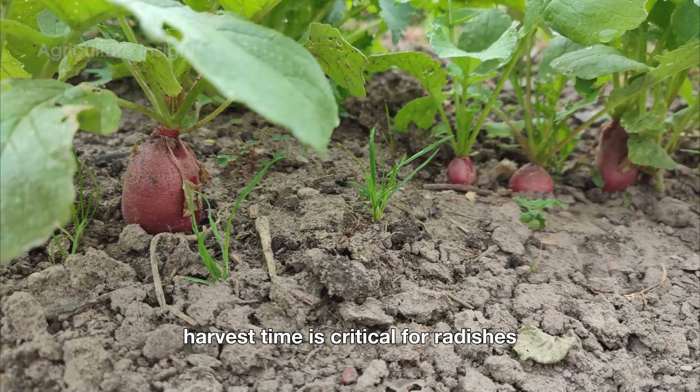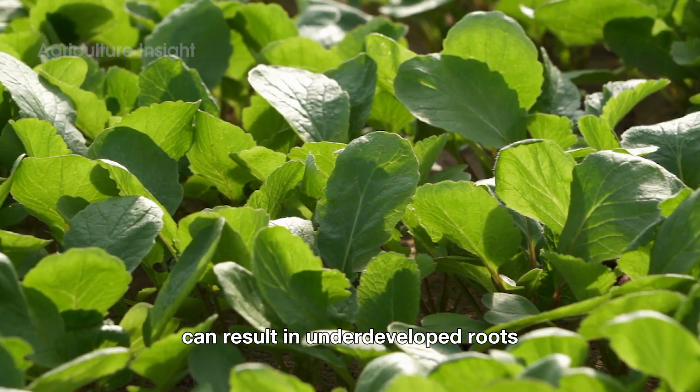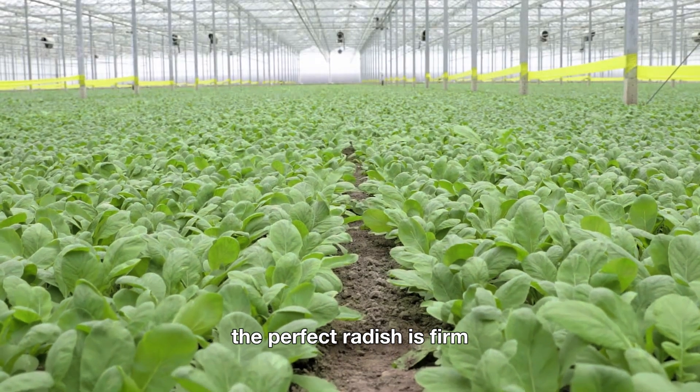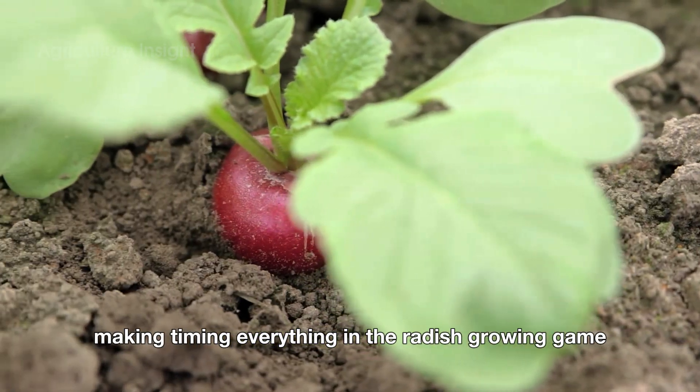Harvest time is critical for radishes. Picking them too early can result in underdeveloped roots, while waiting too long can make them lose their characteristic crunch and flavor. The perfect radish is firm, juicy, and peppery, making timing everything in the radish growing game.